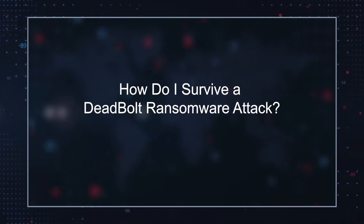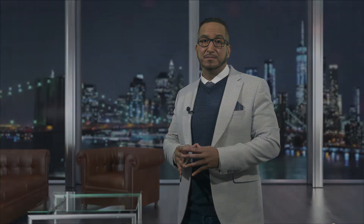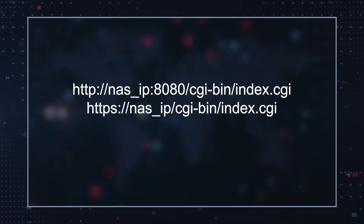How do I survive a Deadbolt ransomware attack? QNAP can potentially restore victims' file access by providing a way for users to bypass the Deadbolt login screen via the given web addresses on screen. Additionally, victims should scan their devices with a reputable malware remediation tool to detect and remove the Deadbolt ransomware.